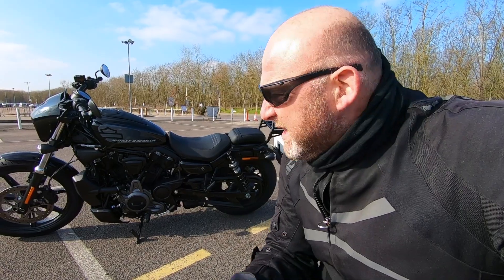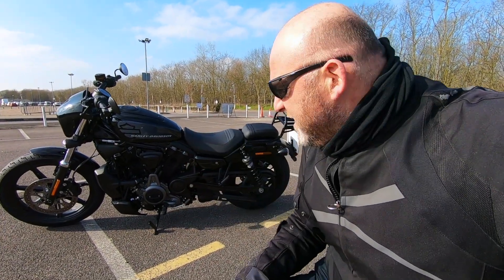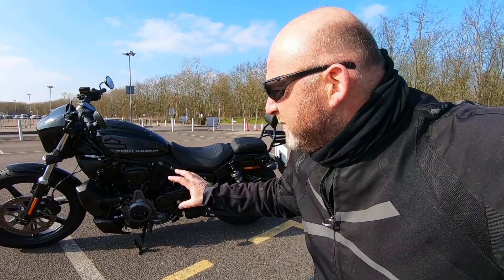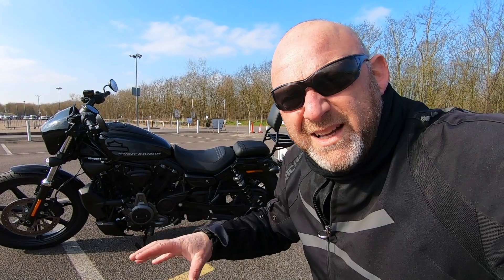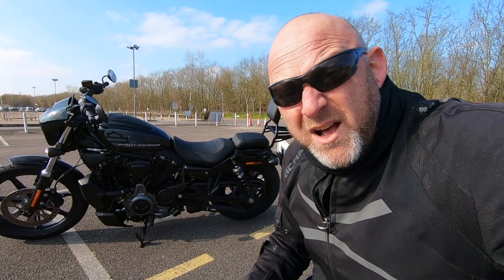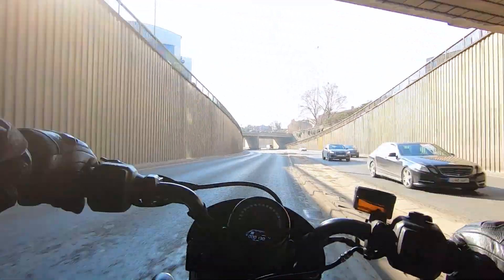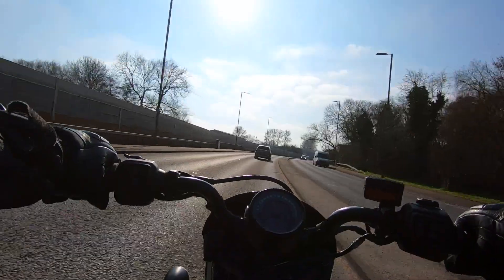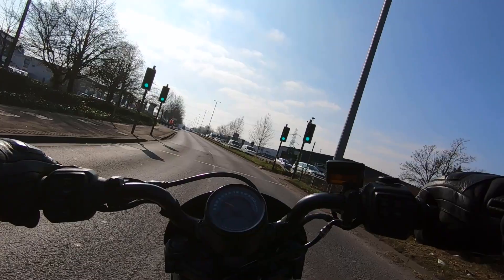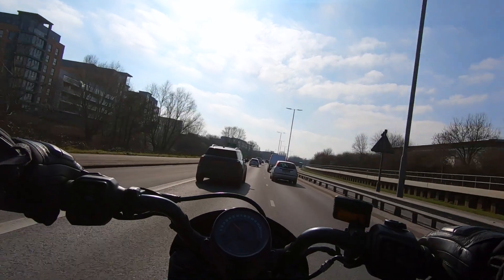Just like the Sportster S, the Knightster and Knightster Special from the left-hand side is just a bit uninspiring — it looks a little bit unfinished. But the overall bike as a package is nice — surprisingly nice. I was really reserved about riding these bikes, but I wanted to give them a go purely for urban street riding, and I think this is a much better bike than the Sportster S.